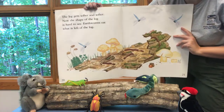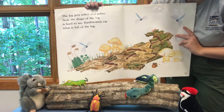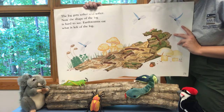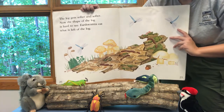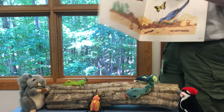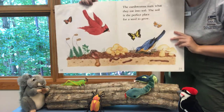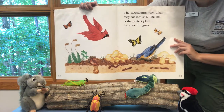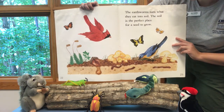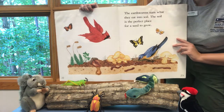The log gets softer and softer. Now the shape of the log is hard to see. Earthworms eat what is left of the log. The earthworms turn what they eat into soil. The soil is a perfect place for a seed to grow.